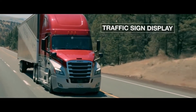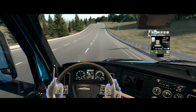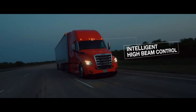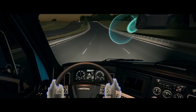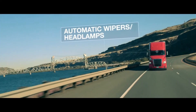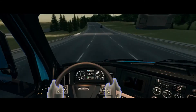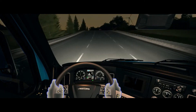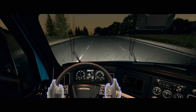The Detroit Assurance front-facing camera identifies speed limit signs and displays them in the dash to enhance driver awareness. Also enabled by the camera is the Intelligent High Beam feature, which controls when the headlamps go into high or low beam. For the automatic wipers and headlamps feature, a rain light sensor turns on the headlights when it's dusk or dark, and the sensor automatically turns the wipers on when precipitation is detected and off once it stops.